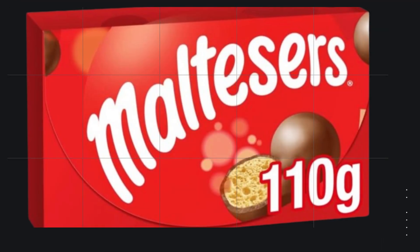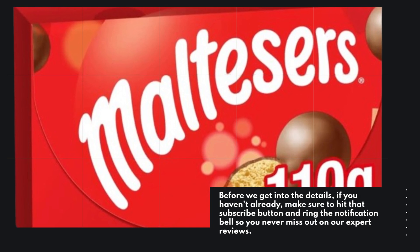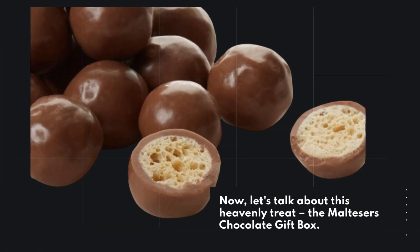Before we get into the details, if you haven't already, make sure to hit that subscribe button and ring the notification bell so you never miss out on our expert reviews. Now, let's talk about this heavenly treat — the Malteser's Chocolate Gift Box.